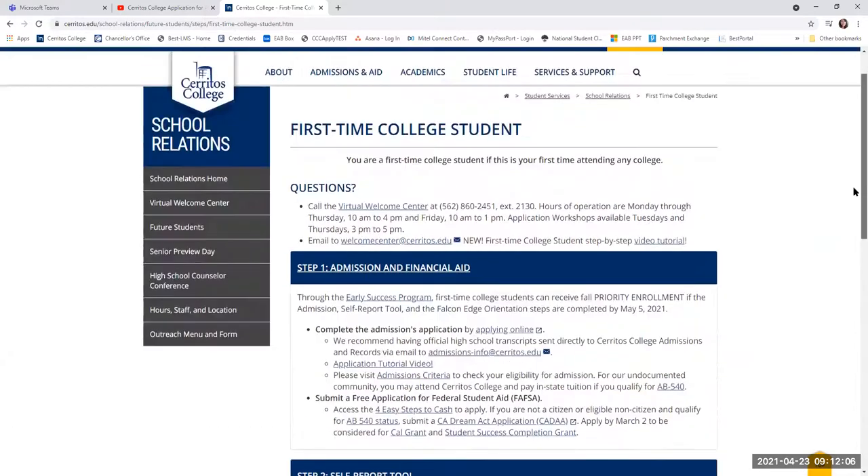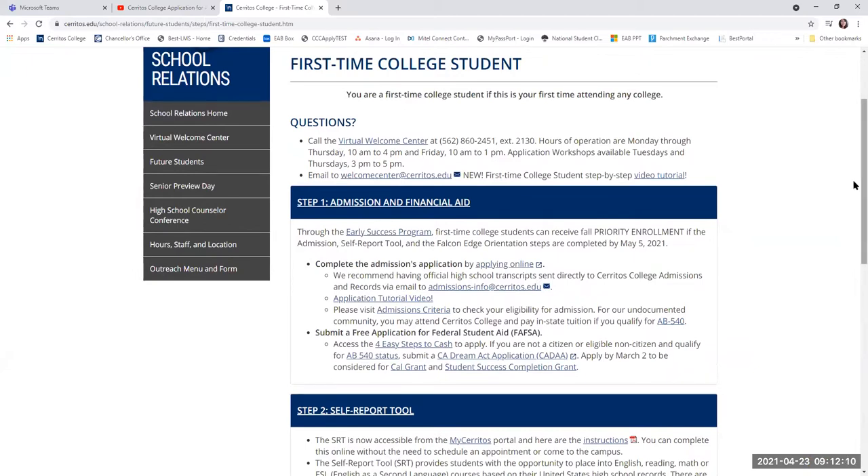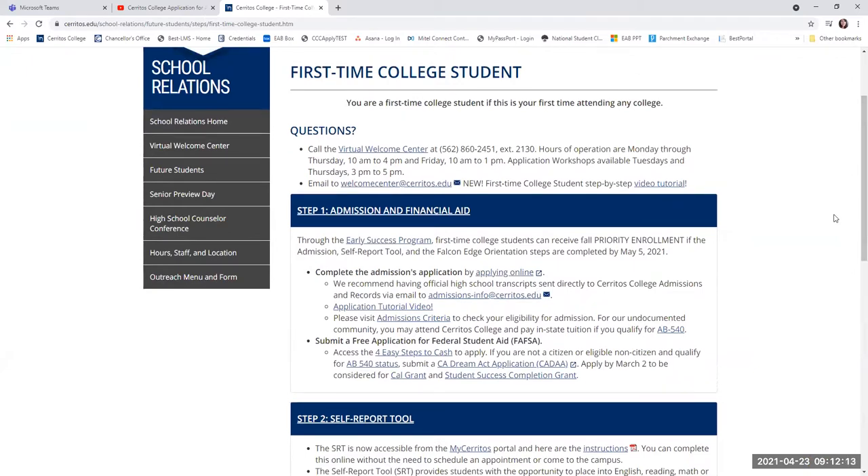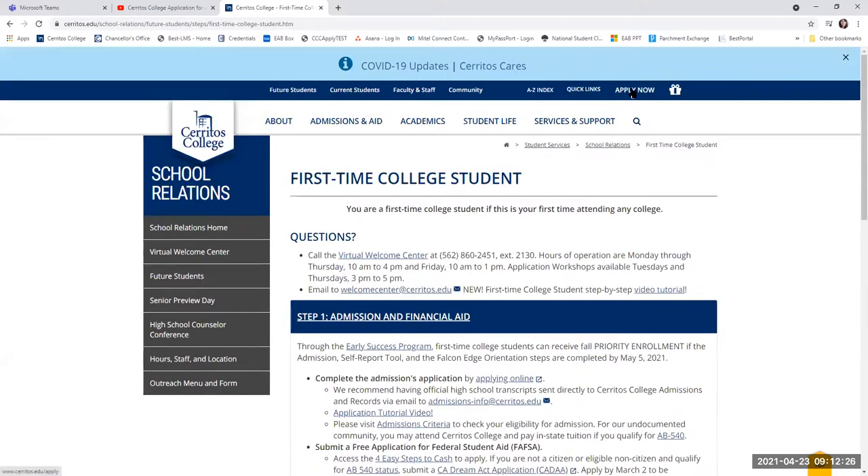First and foremost, we'd like you to go ahead and apply to the school. There is a YouTube video available to walk you through each and every step of applying to Cerritos College. You'll want to apply first to the college — you can go to www.cerritos.edu and there's an 'Apply Now' button.